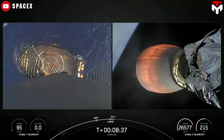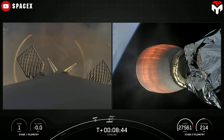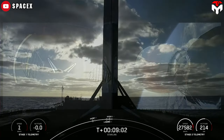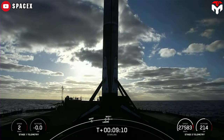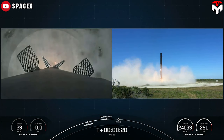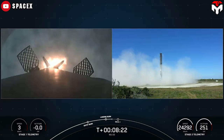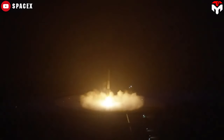Overall, landing on a barge allows SpaceX to achieve its goals of reusability, safety, flexibility, and accuracy, making it a key component of its rocket recovery and reuse efforts. On the other hand, returning to the launch site saves time by avoiding ocean recovery, and SpaceX tends to use it when the Falcon 9 has enough power to return — usually for small payload missions.